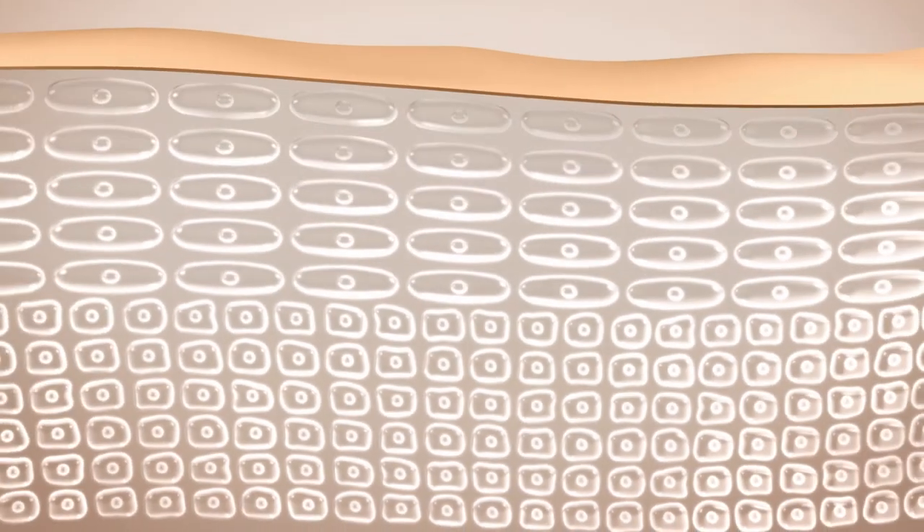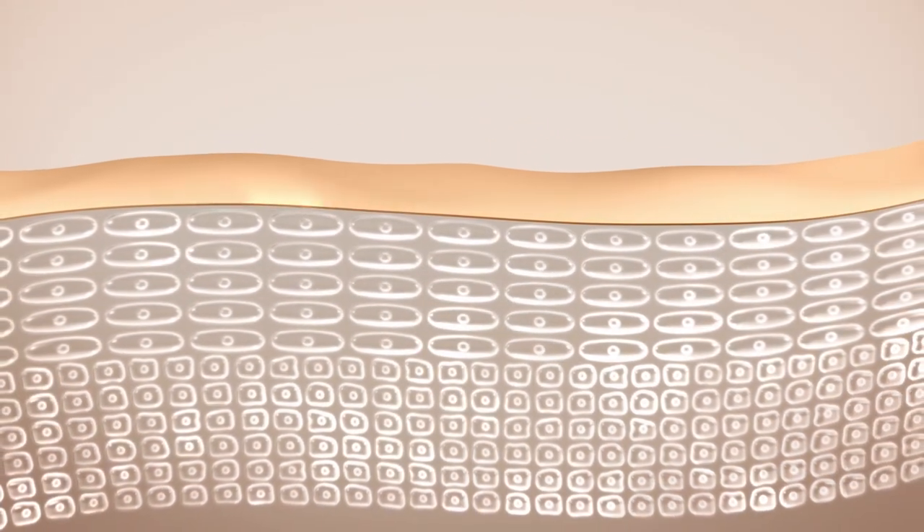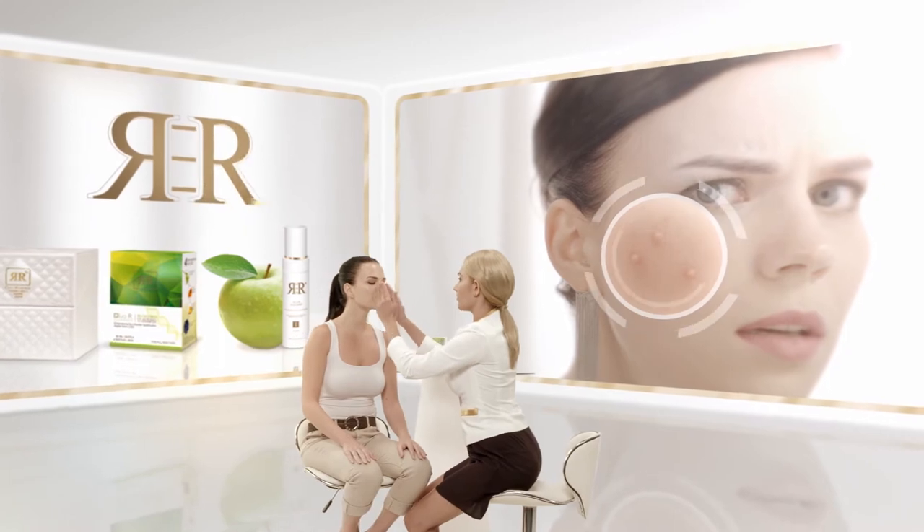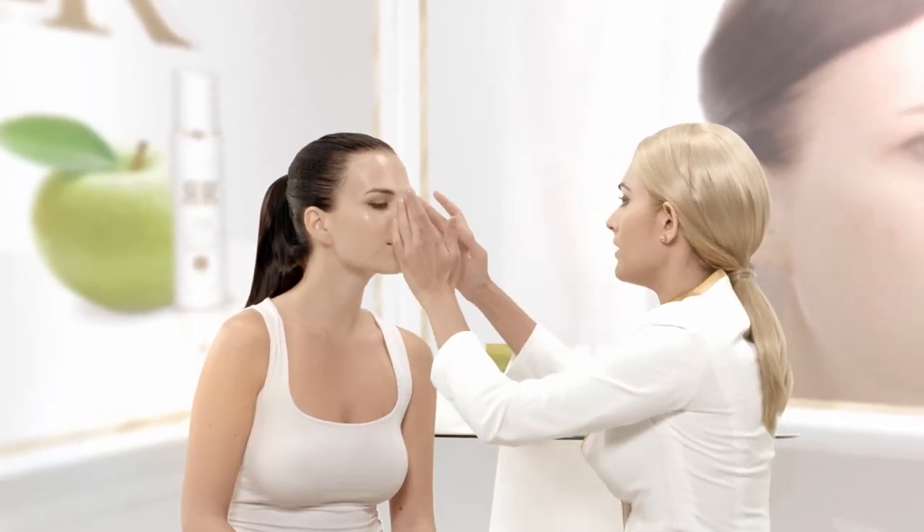The papaya enzymes within also brighten your skin tone, giving you a younger looking skin. The R3R Apple Stem Cells literally make your skin look younger.